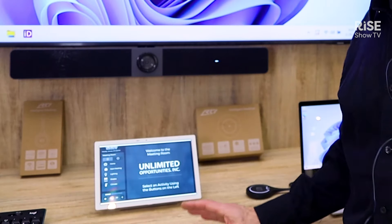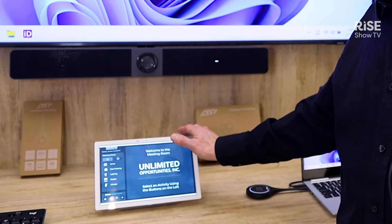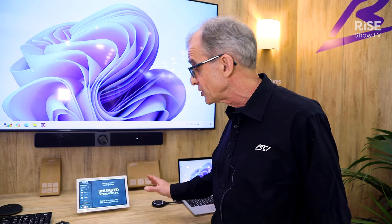For in-the-room control, we're showing the new ISR-10, the Intelligent Surfaces touchpad, part of a new family of Intelligent Surfaces interfaces we're bringing out, shown here for the first time at ISC24.